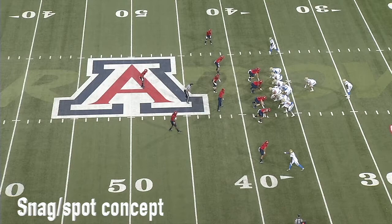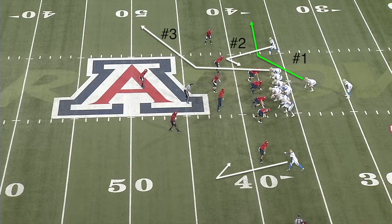Rosen was the most consistent QB at working through NFL-style reads and progressions. He's mastered several of the basic passing concepts, and one that was in the game plan every week was a spot or snag concept. Let's watch Rosen work through his progressions and hit each option in it.